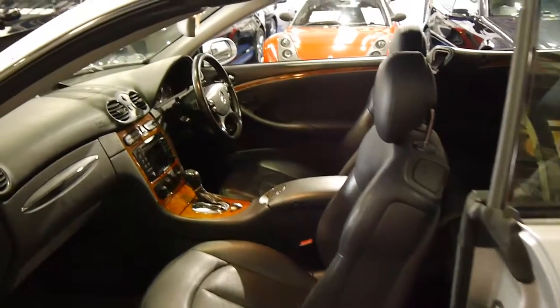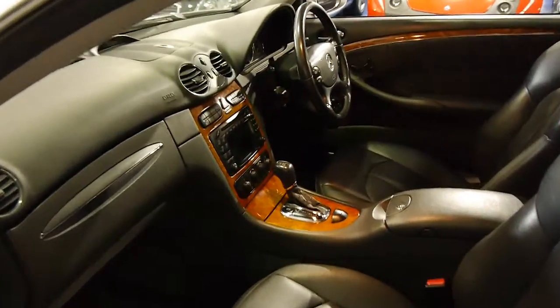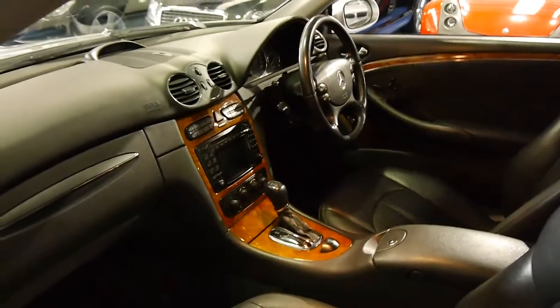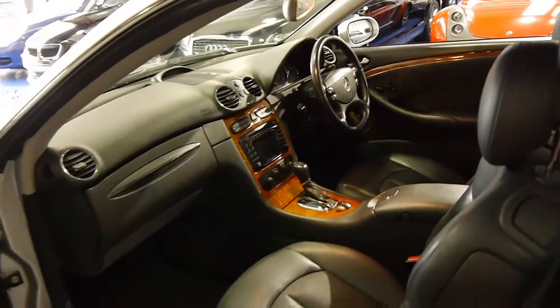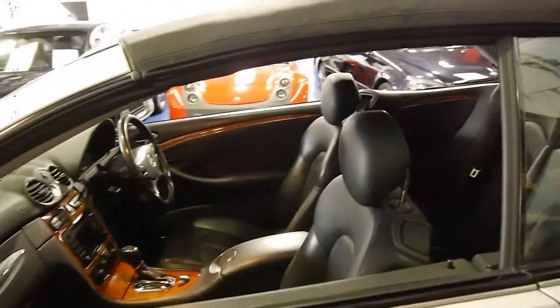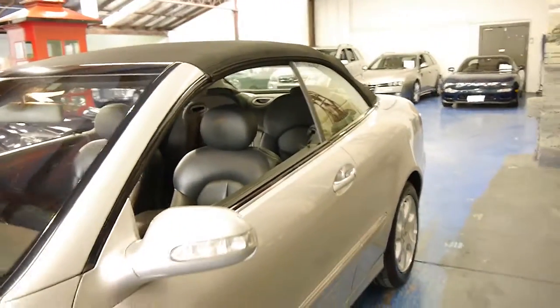It's also got keyless entry and keyless start. I knew this car would have been probably $130,000 to $140,000 new. It does have navigation and the navigation CD is in there as well. So if you've been looking for a reliable convertible with a bit of luxury and all the options, you just can't go past this car.